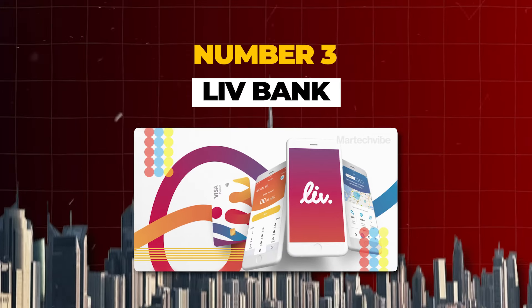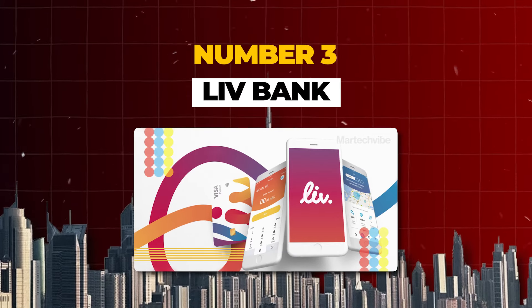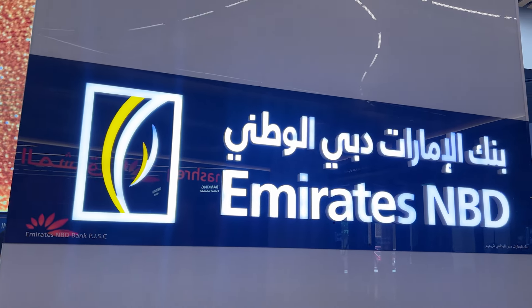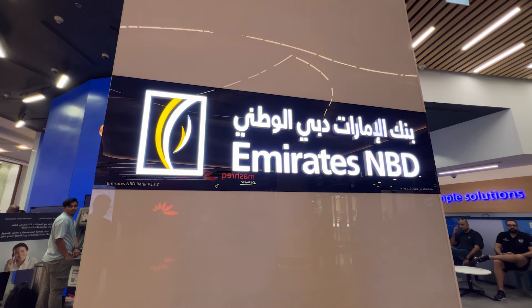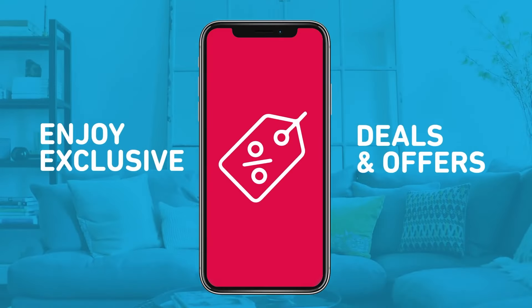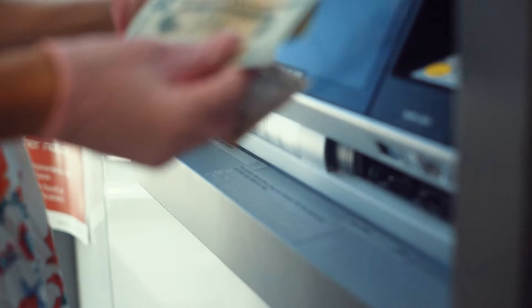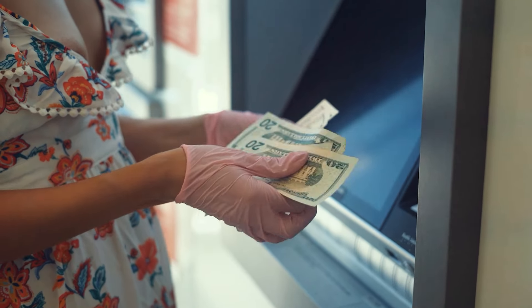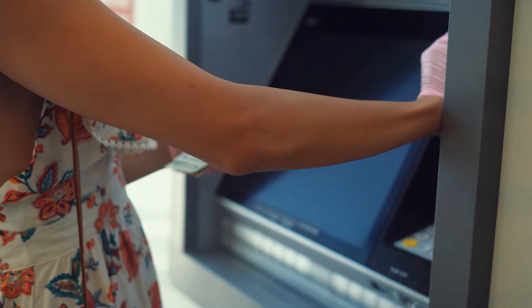The final virtual bank I want to mention is currently only offering personal accounts, and that's Liv Bank. Liv Bank is owned by Emirates NBD and they offer digital solutions for personal banking. Through their digital app, you can set up personal banking in minutes — you can get a debit card, a credit card, loans, insurance, and many more banking services. Liv Bank also offers accounts with interest rates up to 4%, and because they're owned by Emirates NBD, you can use their ATMs all around Dubai and the UAE for any physical banking needs.